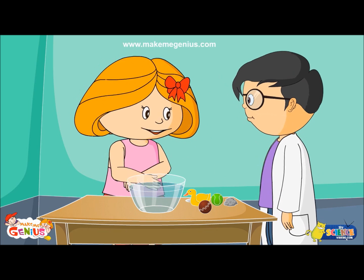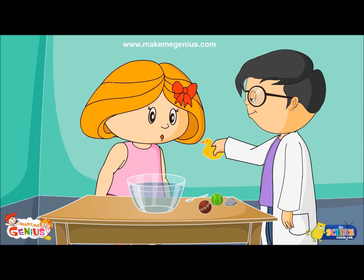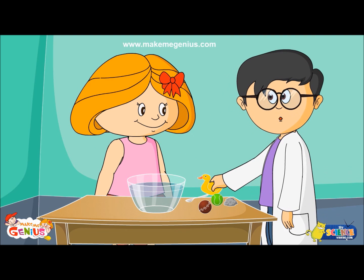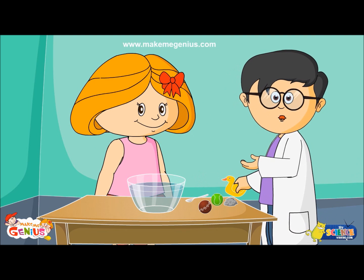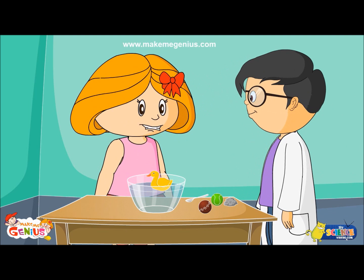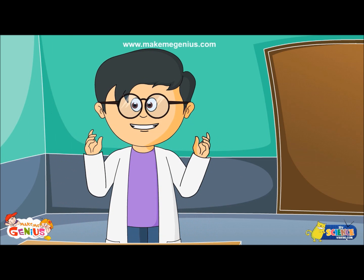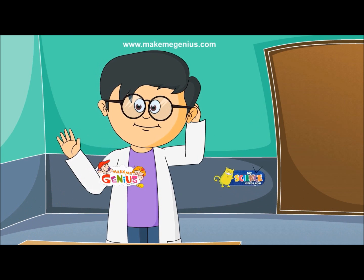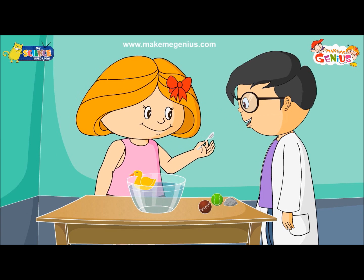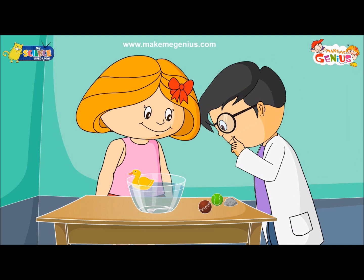I will first try to put this yellow duck from my bathtub in the water. What do you think — will it float or sink? Well, my guess is it will float. Now I will put this spoon in water. It should float. No, sink. No, float. Let's put it and see. It sinks.